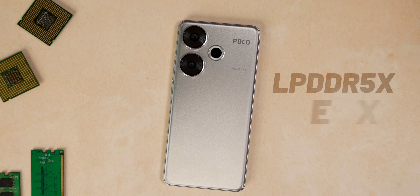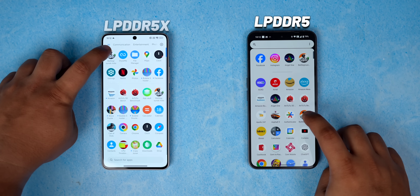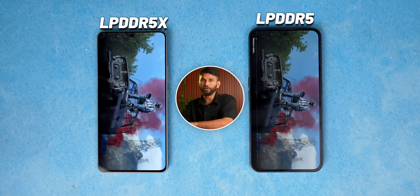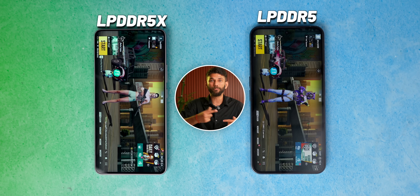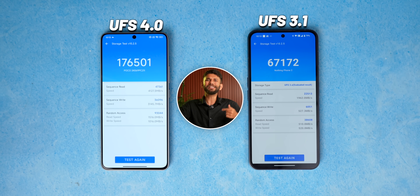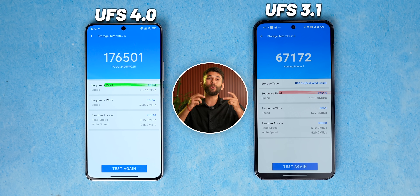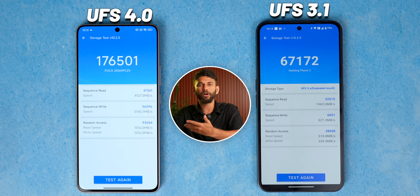The Poco F6 comes with LPDDR5X RAM and UFS 4.0 storage. Having a higher RAM type does provide faster game launches — comparing an LPDDR5 phone with an LPDDR5X phone launching the same game, LPDDR5X has faster load time. Since there's UFS 4.0, even the storage speeds are faster. There's a big myth about storage speeds though: the Poco F6 scores really good compared to UFS 3.1, but those are sequential read-write speeds, which only matter when your phone is new. Once your phone gets old, random read-write speeds matter — which are also higher on UFS 4.0.